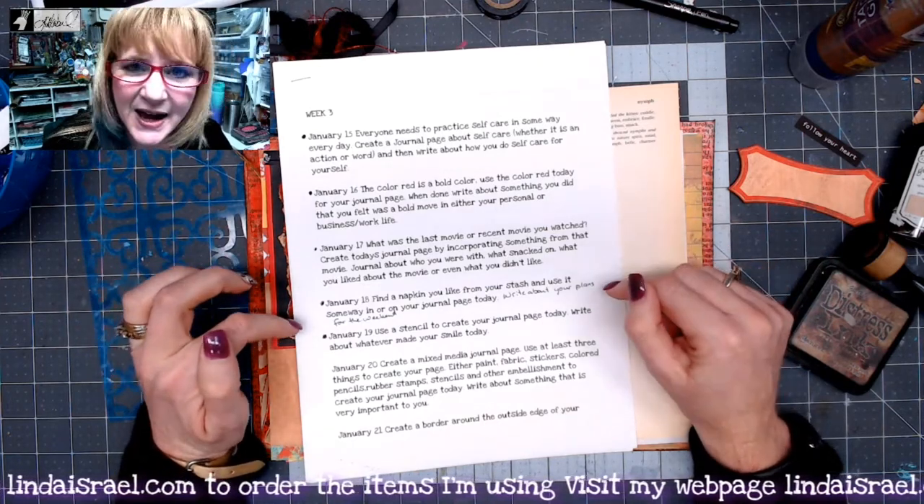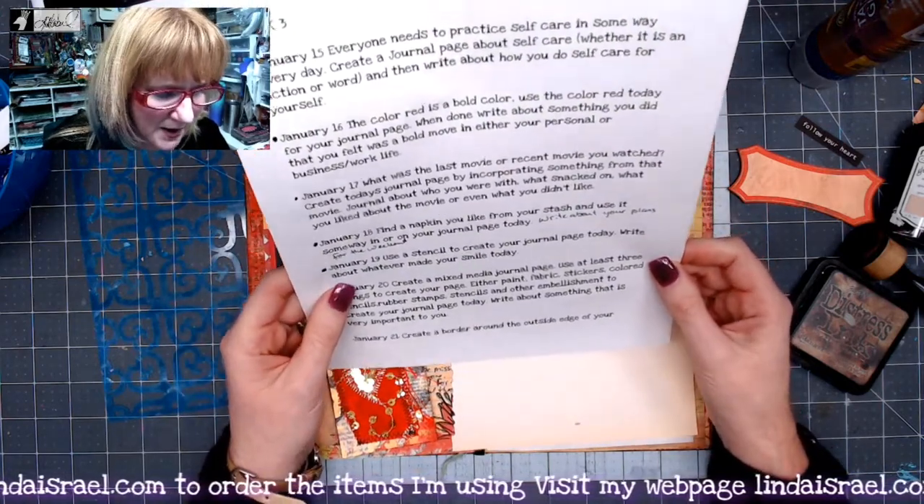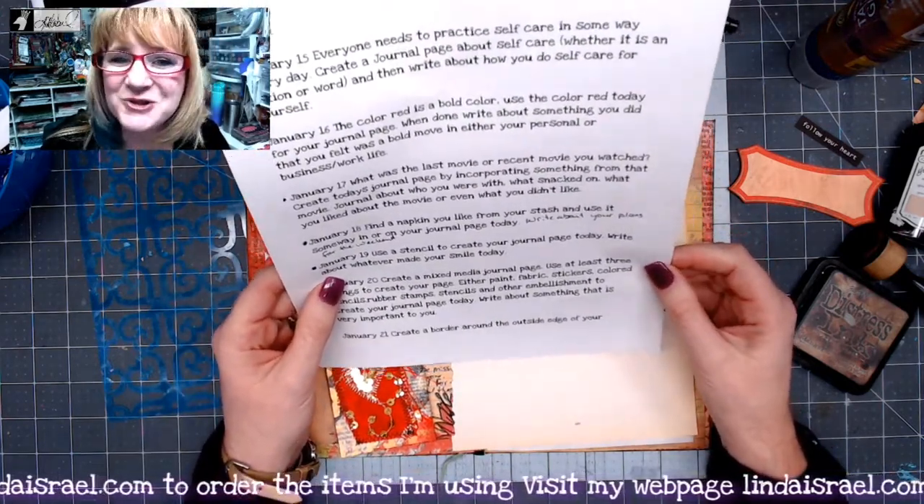So for today, we're supposed to use a stencil to create your journal page, and write about whatever made you smile today.